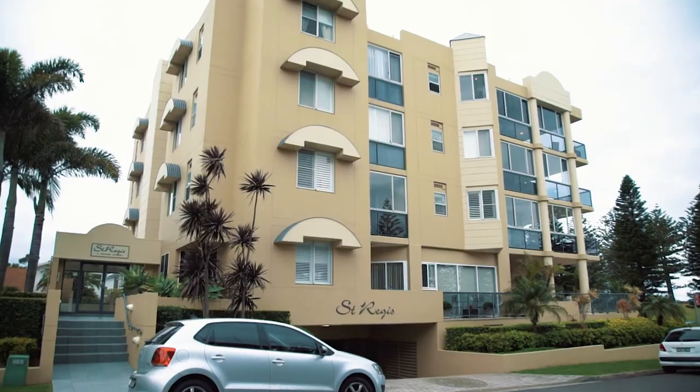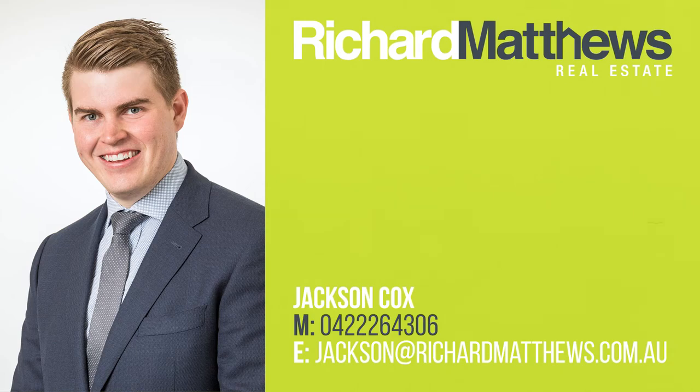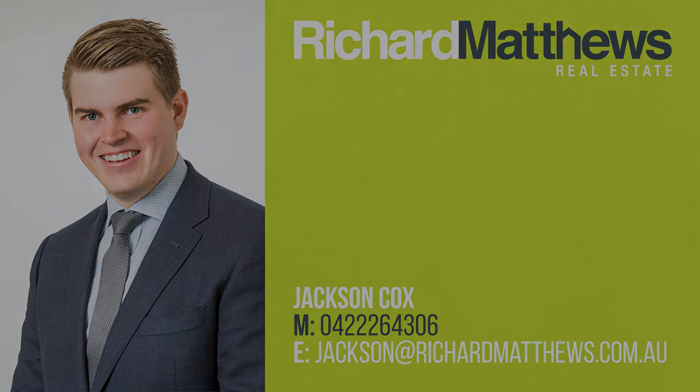We'll be sure to see you here at one of our open homes in beautiful Hector Street.